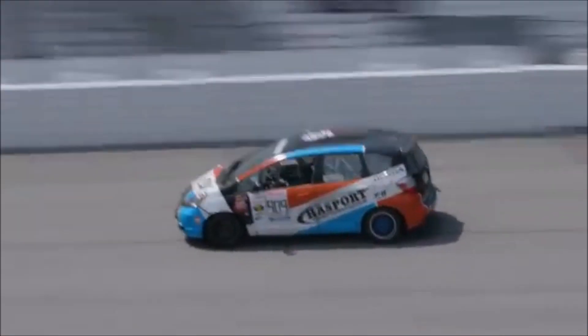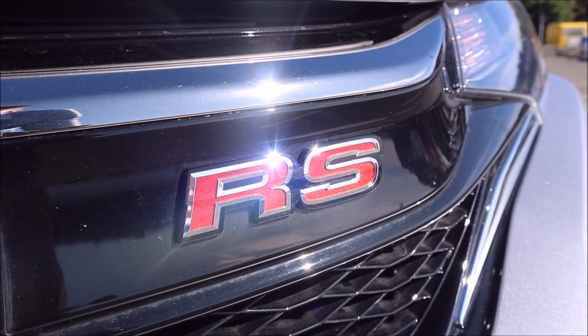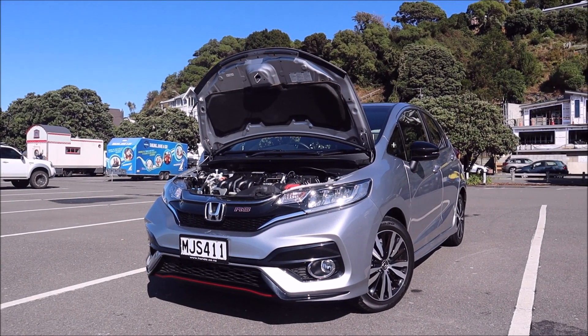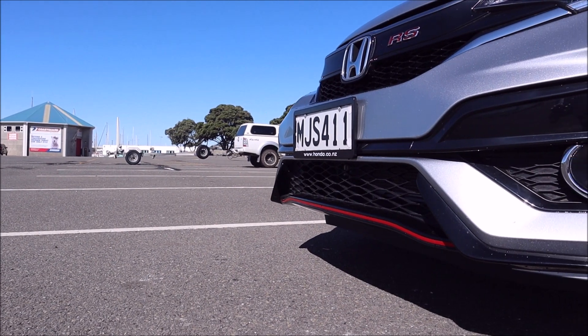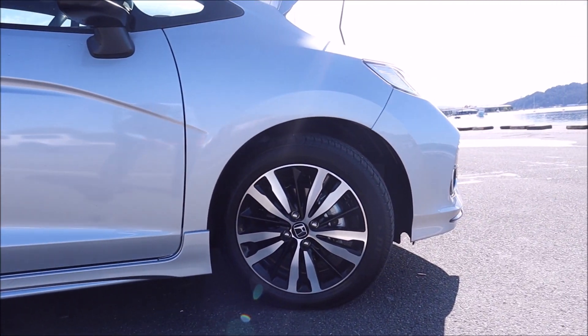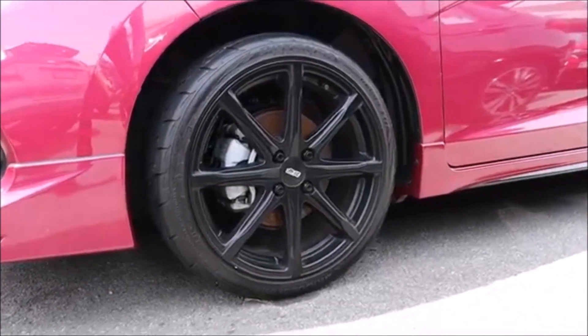Anyway, I'm rambling on about what this car could be, not what it is. So as I said, it makes 97 kilowatts and 155 newton-metres of torque, and it's paired with a short-ratio six-speed manual transmission. Power is sent through the front wheels onto 16-inch 185-millimetre wide tyres, or 17-inch 205-millimetre wide tyres if you go for the Mugen alloys.